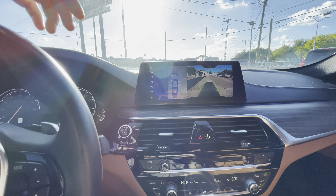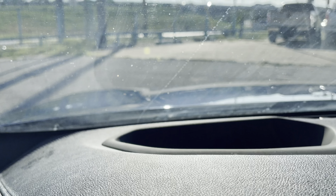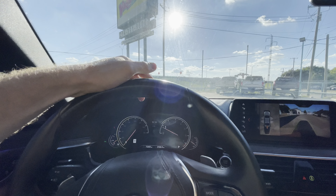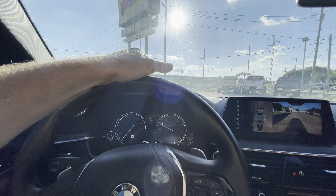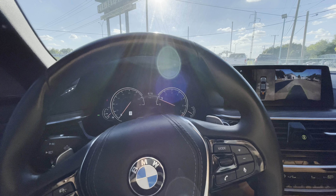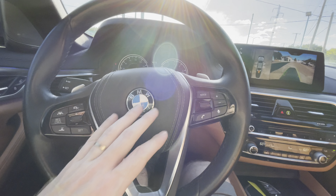It also has a heads-up display - it's hard to see on camera, but it has a heads-up display that shows you the speed limit on the current road and your speed. Super convenient.